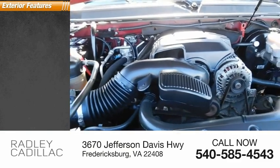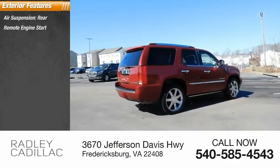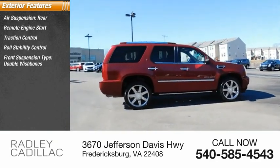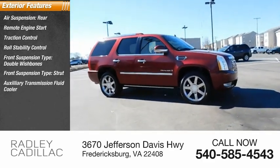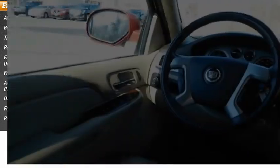Here are some of this vehicle's great options: air suspension rear, remote engine start, traction control, roll stability control, front suspension type double wishbones and strut, auxiliary transmission fluid cooler, daytime running lights, fog lights, power brakes.